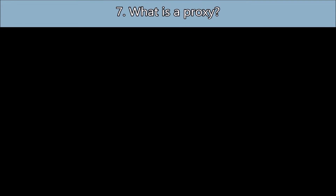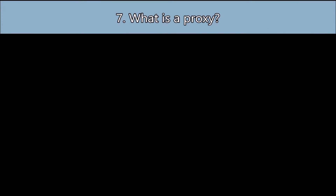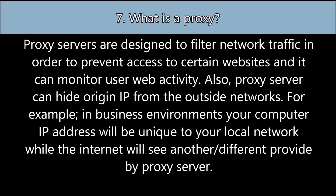Question number seven: What is a proxy? Proxy servers are designed to filter network traffic in order to prevent access to certain websites, and they can monitor user web activity. A proxy server can also hide the origin IP from outside networks.